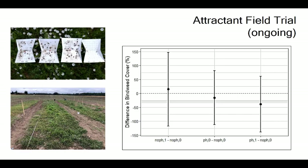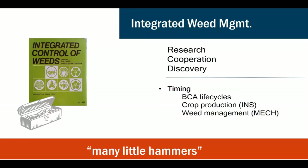Integrated weed management has been a concept since at least 1977. When dealing with a difficult weed like field bindweed, we have to take a truly integrated approach — many little hammers, as Liebman and Gallant put it. Biocontrol is just one tool in the toolbox. We're doing research, working with others on bindweed, and learning everything we can about the two approved agents. A few other biocontrol possibilities are coming down the pipeline but aren't here yet.